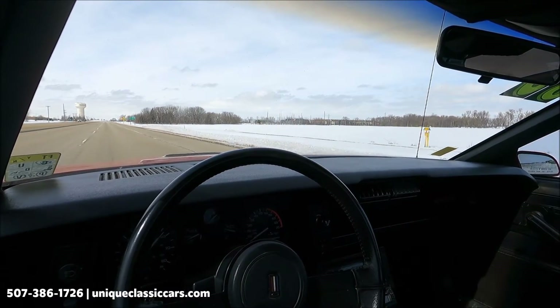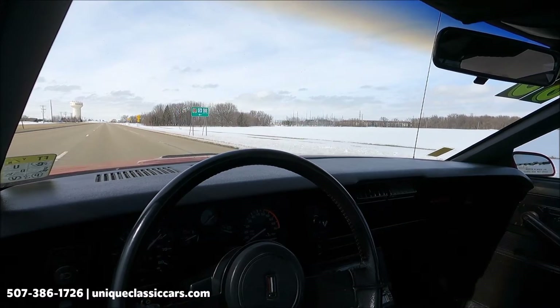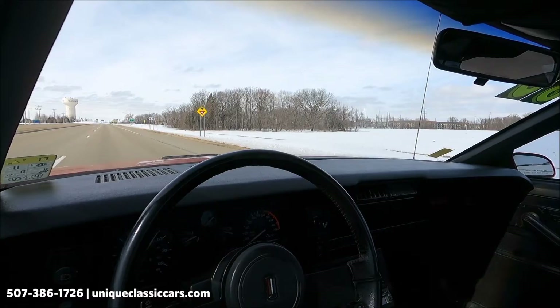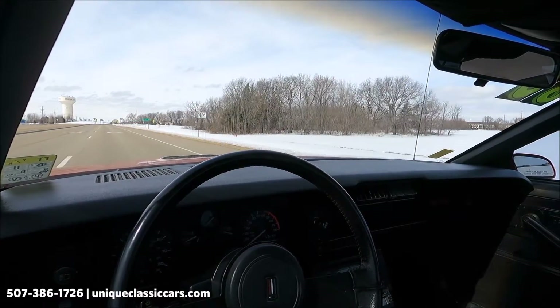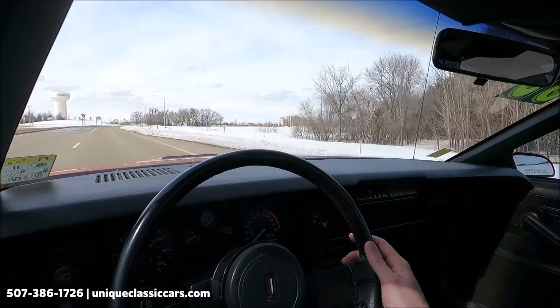It's a nice ride — comfortable. It appears in very good shape. You definitely want to check this Camaro out at uniqueclassiccars.com. And though it is winter in Minnesota, the roads are primarily dry and we do wash our vehicles so we can do these videos for you.